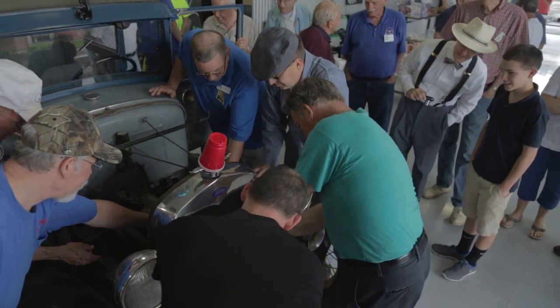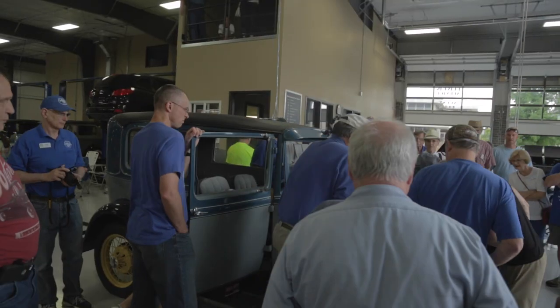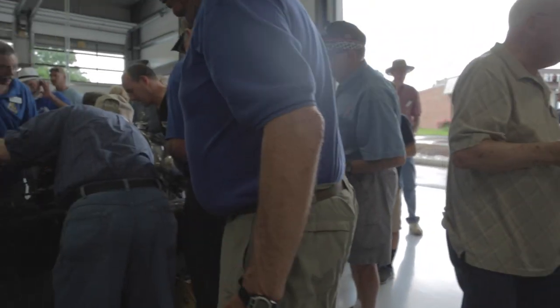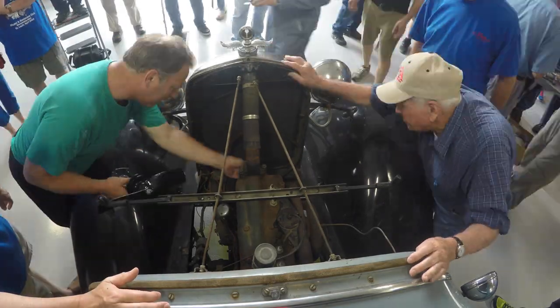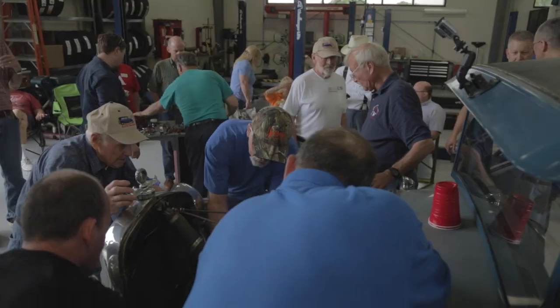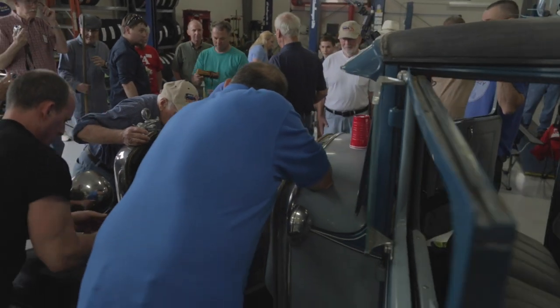Out of all the startup cars that we've done, this one will probably be the easiest. Hopefully, you know, there are surprises that happen.